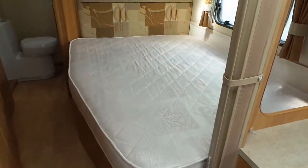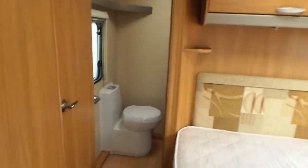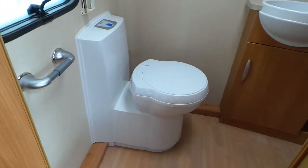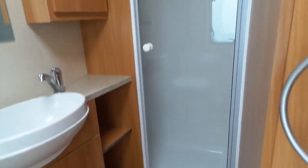You've got your fixed bed with storage over the top, and in the rear you've got your rear washroom with electric flush on the toilet, your vanity unit, and to the right of that you've got a full-size shower.